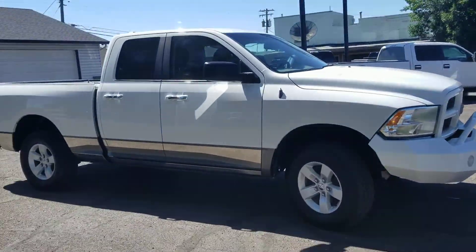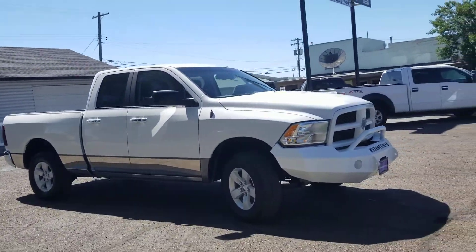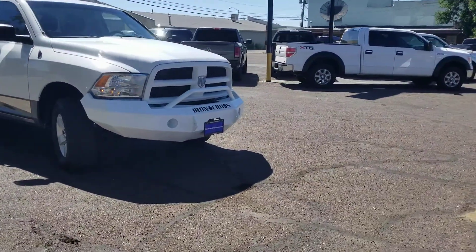Happy Wednesday everybody, it's John at Mountain West Autos here in Twin Falls. I hope you're having a really good day today. I've got a 2012 Ram 1500 Outdoorsman to show you today.